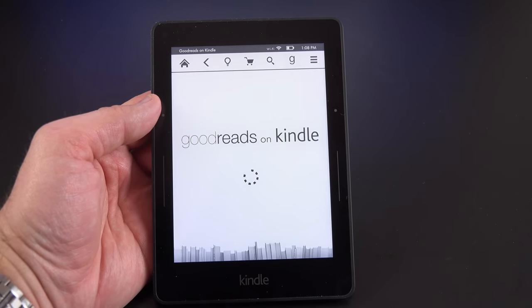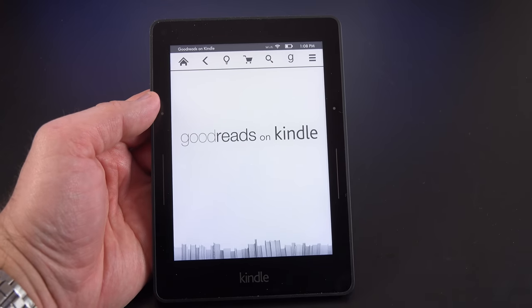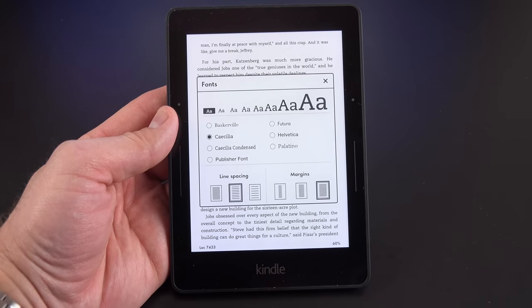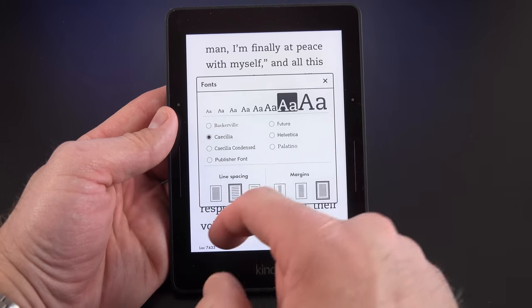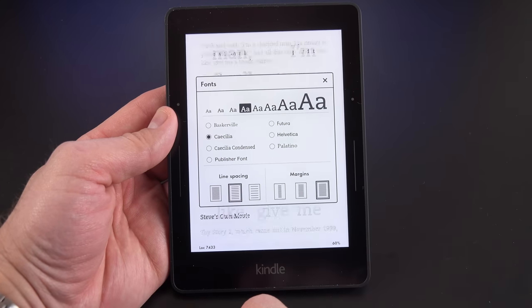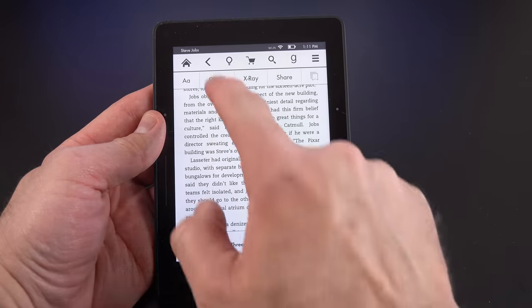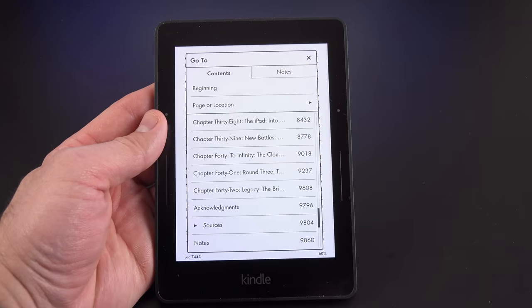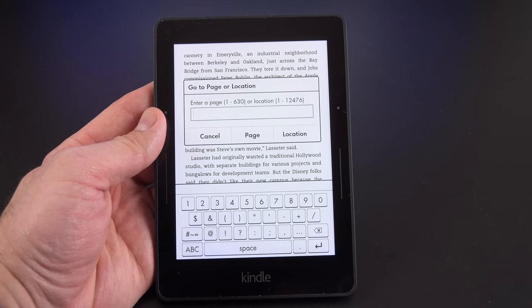We also have Goodreads, which is a kind of social networking for readers — it lets you see recommendations and what other readers are doing. There are also font controls: you can change font size, font style, line spacing, and margins, and it updates in real time. You can also just pinch in and out to adjust font size. Under Go To, you can jump to a chapter or a specific page in the book.